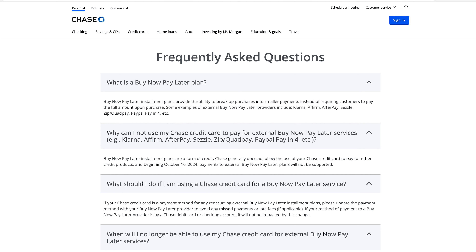This is the Nightwolf howling at you, and today we're getting a little clickbaity with our title. Chase versus Collectors. Recently Chase has announced that it will no longer allow collectors to use their credit cards on the buy now pay later plans.